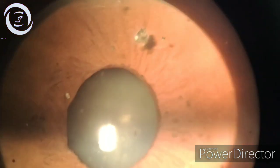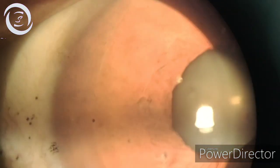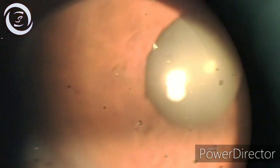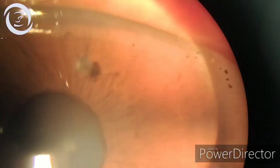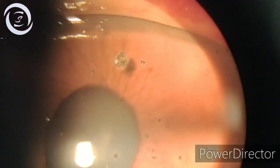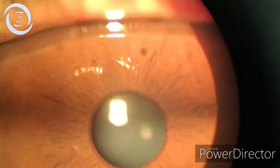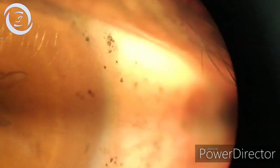Here we are showing you different techniques of corneal illumination — diffuse illumination, and we will also do sclerotic scatter at the end, where the opacities will appear black and cast their shadows. We will also demonstrate direct illumination, oblique illumination.